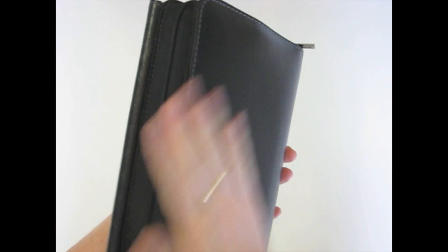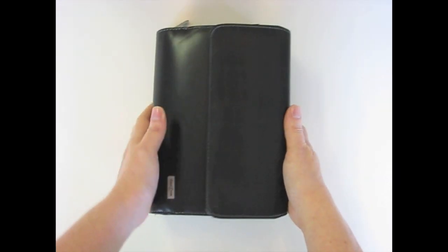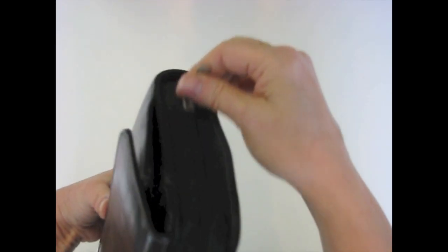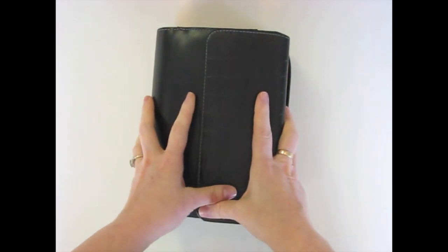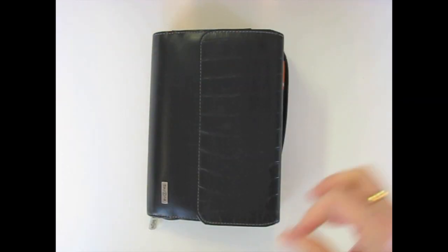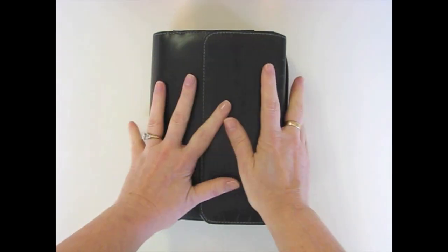So I put together a faux Filofax, I guess we'll call it, using my Goodwill planner that I bought. My criteria for doing this was that I would put together some little decorations and things like everybody's doing, but they all have to fit in here.